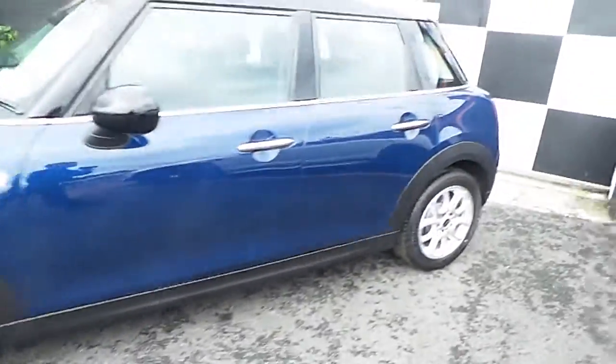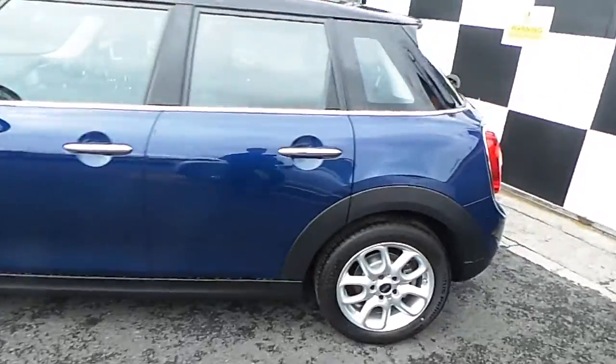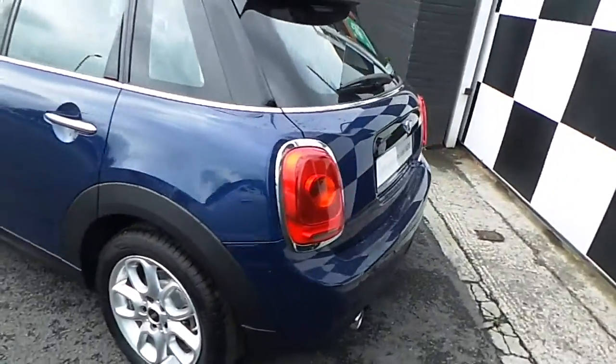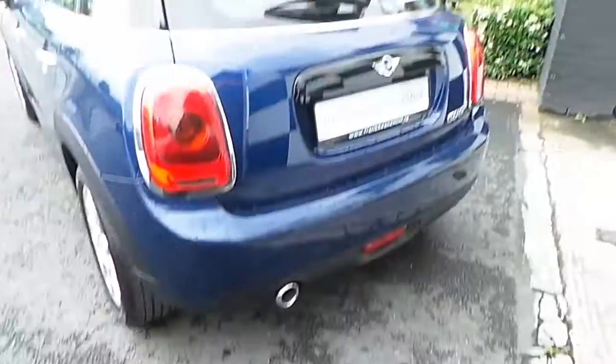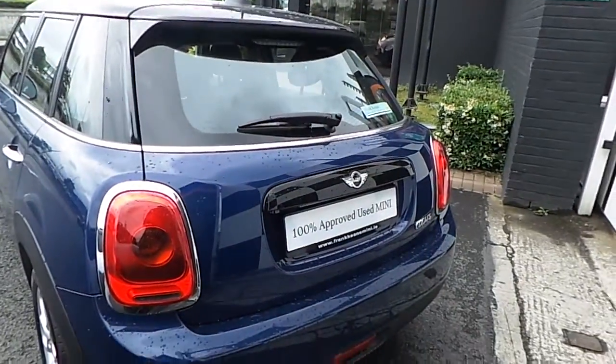As we walk towards the rear of the car, we can see some more chrome finishing along the side here. When we get to the rear, we'll see the rear lighting fixtures surrounded with chrome also, a chrome exhaust pipe, and the gloss black finish on the boot lid cover.